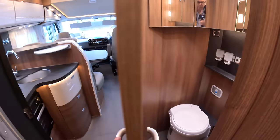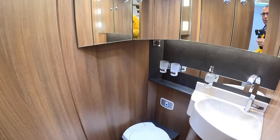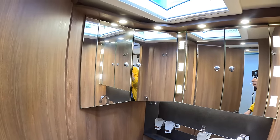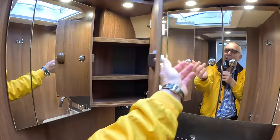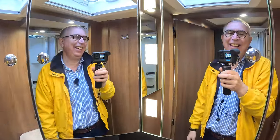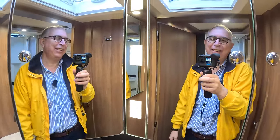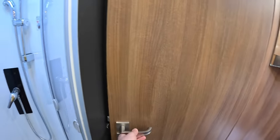Opposite the shower is the toilet, behind this door, and there's a sink there as well. There's storage in all of these compartments. That mirror arrangement does give you quite a lot of yourself on camera — both of me filming — and that door fits fairly neatly in there as well.